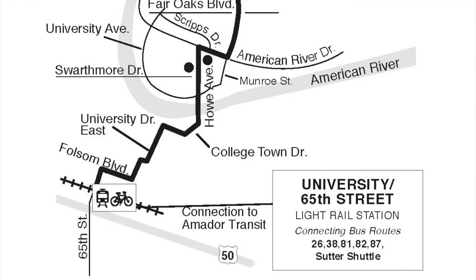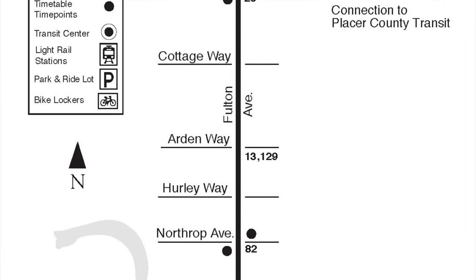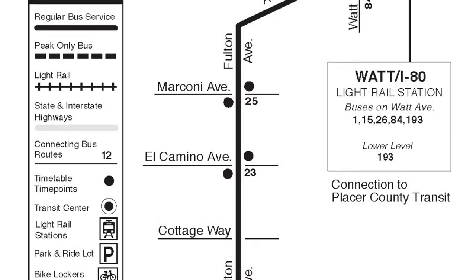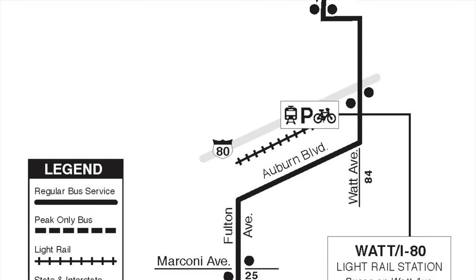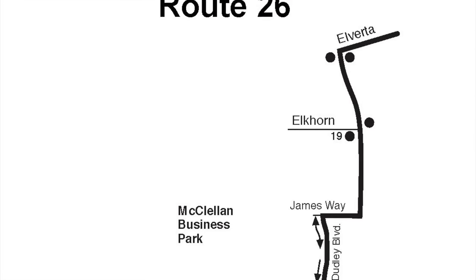To end the night, I'll be doing Route 26, which leaves University 65th, travels up Fulton, and goes all the way to Watt and Elverta, way up in the North Highlands area of Sacramento County.